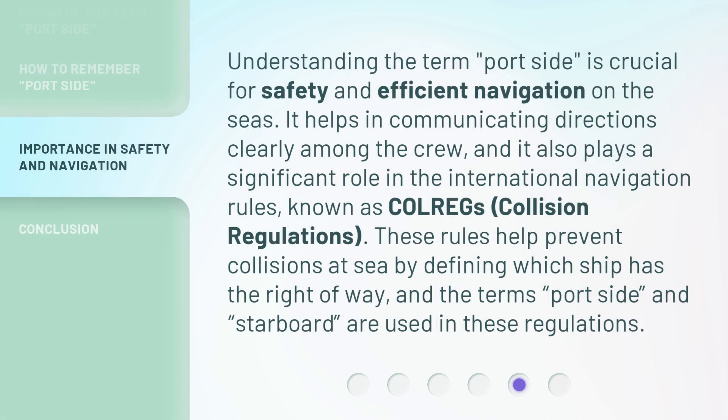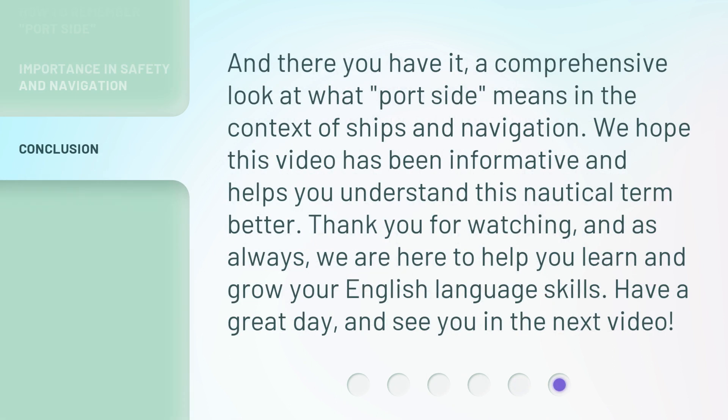Understanding the term 'port side' is crucial for safety and efficient navigation at sea. It helps in communicating directions clearly among the crew and plays a significant role in the international navigation rules known as COLREGS — Collision Regulations. These rules help prevent collisions at sea by defining which ship has the right of way, and the terms 'port side' and 'starboard' are used throughout these regulations.